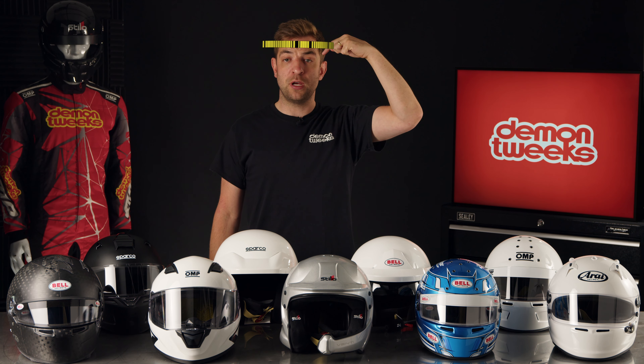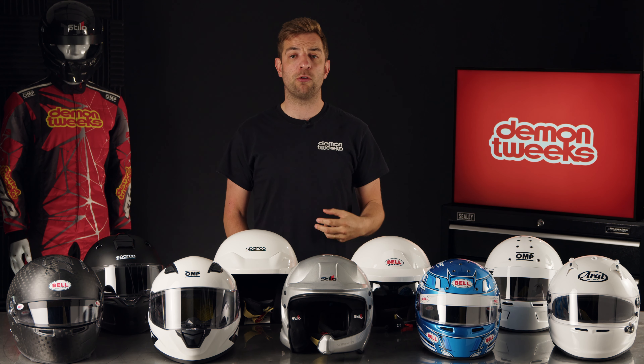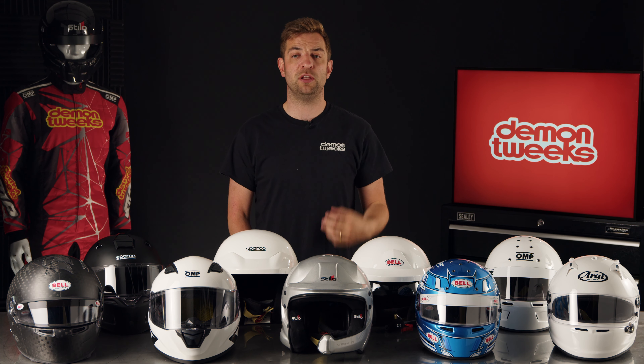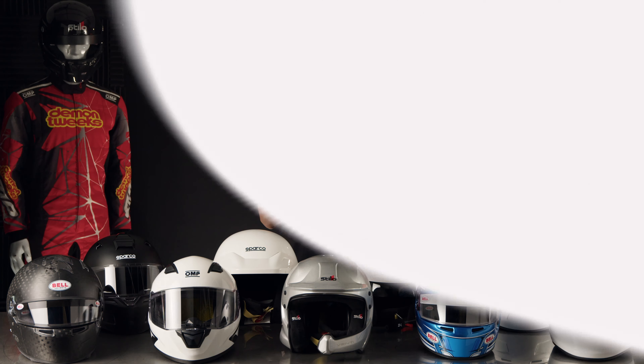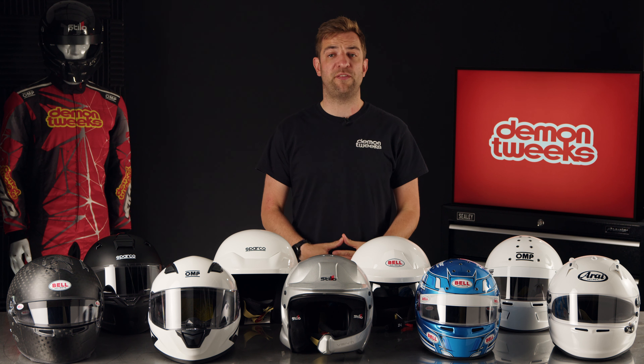Sizing. As a starting point, we recommend you measure the circumference of your head. To do this, measure across the top of your eyebrows, around your ears and around the back of your head. This will normally give you a measurement between 52 and 65 centimetres. This measurement will correlate to the sizing chart shown on the products page. We also highly recommend you take a look at our helmet fitting blog, which gives you some great pointers as to whether or not the helmet you've chosen fits correctly.